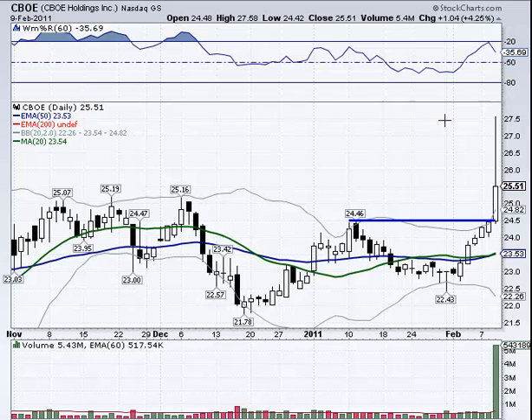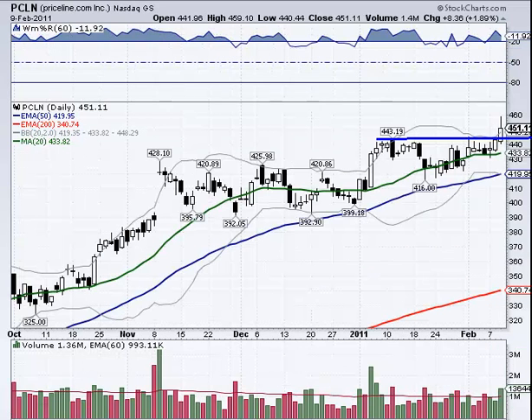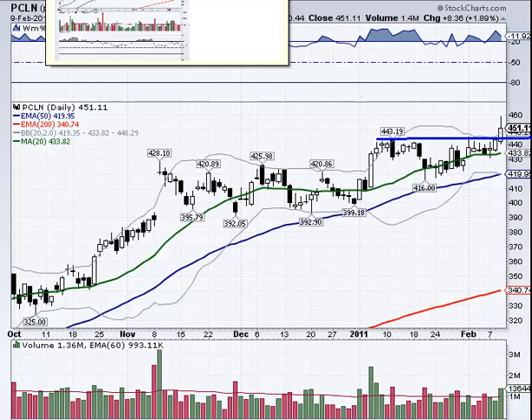CBOE — remember when they move really strong, don't ever be shy to take some profits. This one broke out and moved really strongly from 24.46 all the way above 27.50. When you get three points in a move like that, it's very nice. Of course it gave up a lot of those points during the day, but it had great volume and may be one to watch — it may continue from this level, pull back, and move up some more. Also, Priceline was up over 14 points at one point — another very nice move.